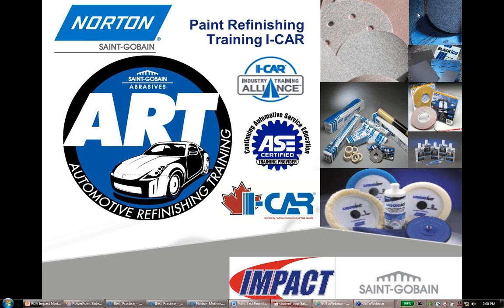Welcome everyone to the webinar on Paint Refinishing ICAR training presented by Norton-Saint-Gobain and hosted by IMPACT. I'm Melissa Joles with RDA IMPACT, and Craig Chafee, the training manager for Norton-Saint-Gobain, is your presenter for this presentation.